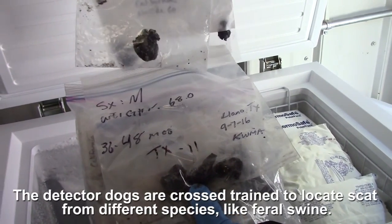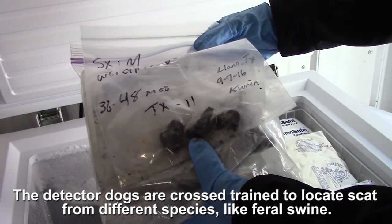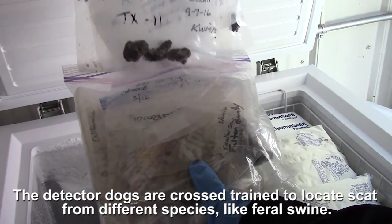We use scat from different states, different ages, and different sexes. This is the material we use to train the dogs in their exercises.